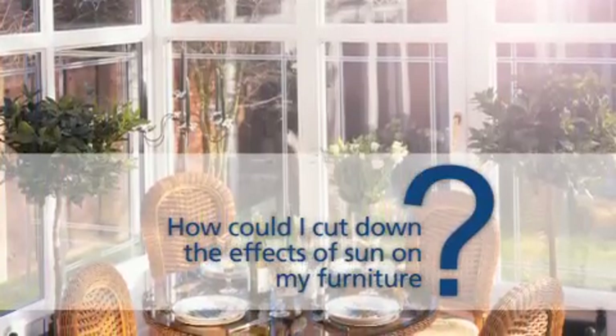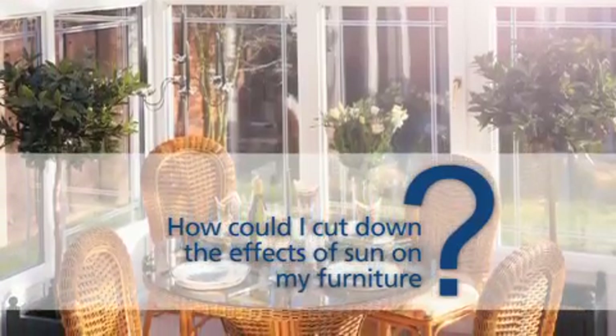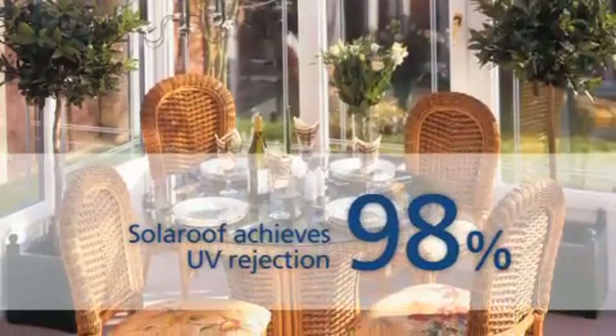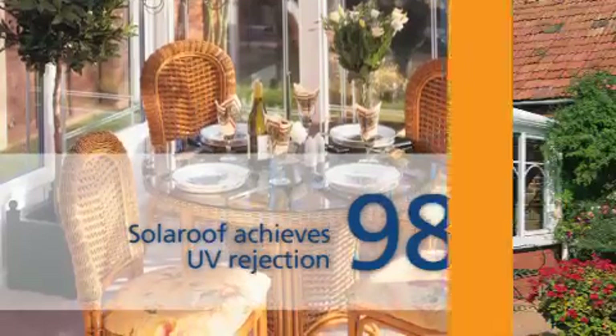How can I cut down the effects of sun on my furniture? Well, a lot will depend on the type of furniture and where you put it, but the effect of the sun's rays will be reduced as the quantity of UV light will go down, because Solar Roof achieves 98% UV rejection.